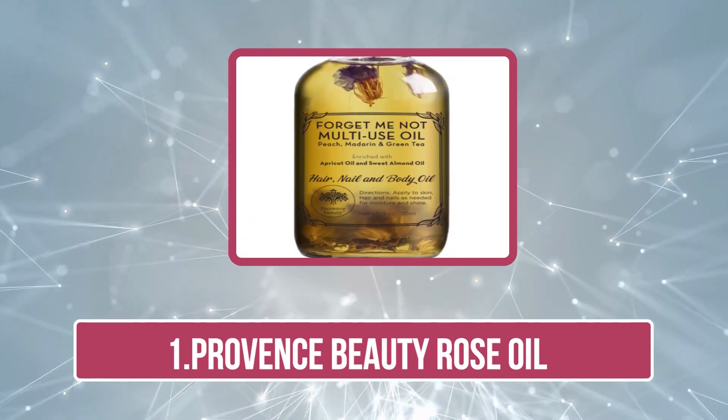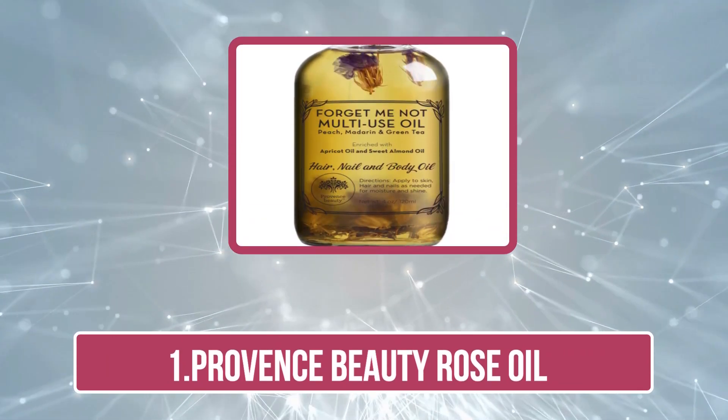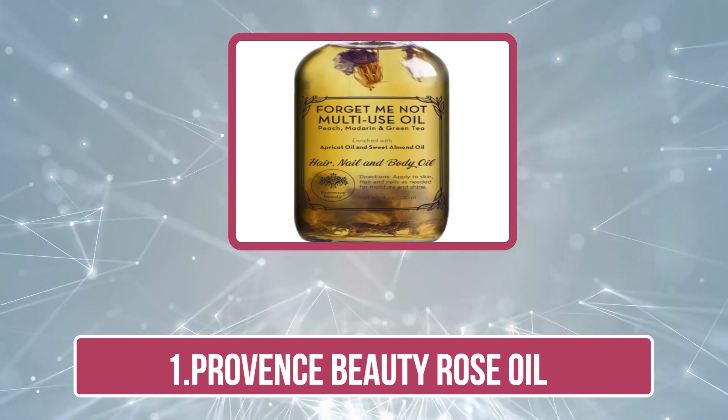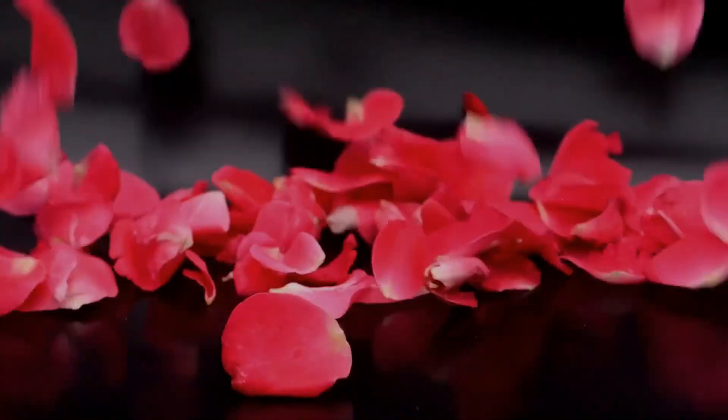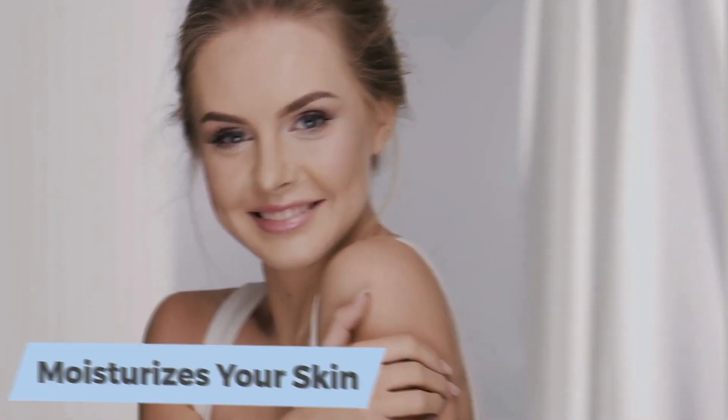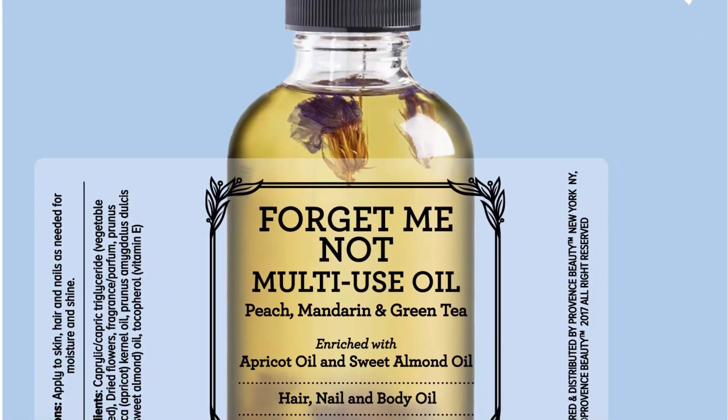Starting at number 1: Prevost Beauty Rose Oil. The Prevost Beauty Rose Oil is an all-natural blend of essential oils and vitamins, providing you with a luxurious application. The oil has apricot and sweet almond oil, which deliver firming and smoothing effects with brightening and increased metabolism of natural cell production.